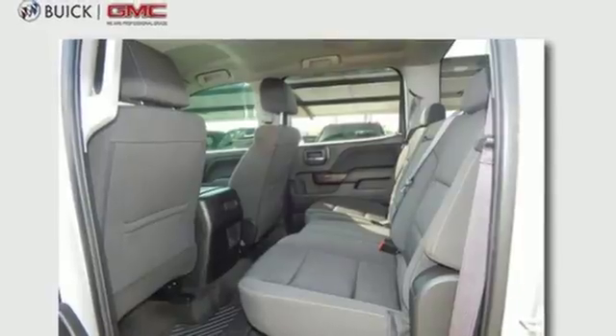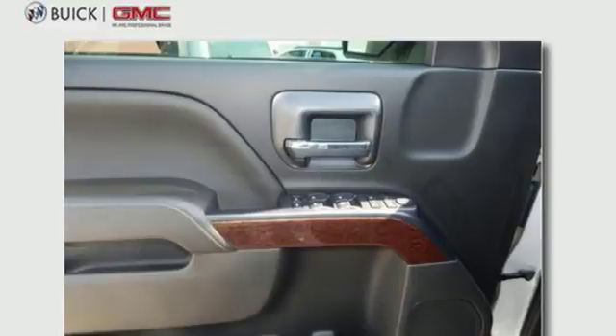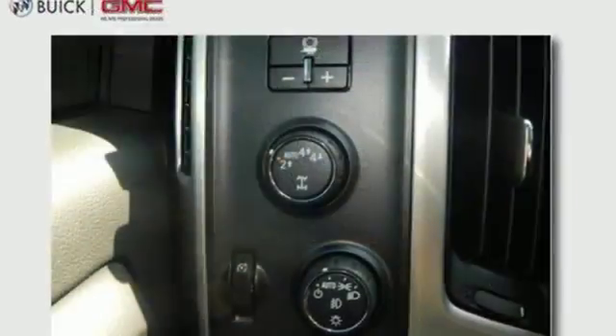Go ahead and continue to assume, because you're right, that your safety is considered with hill start assist, Stabilitrack with traction control, and electronic trailer sway control.